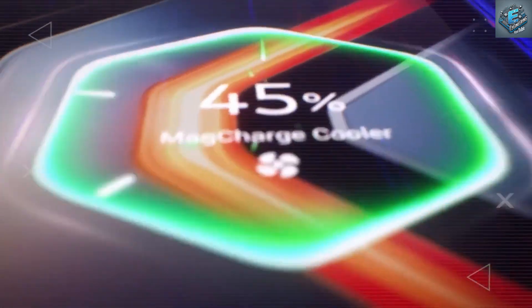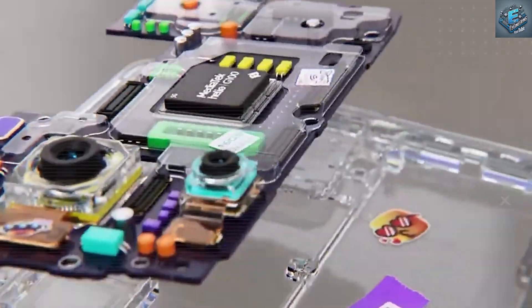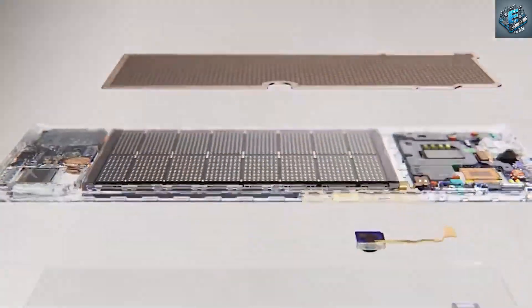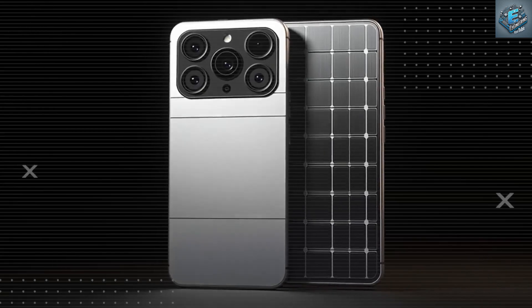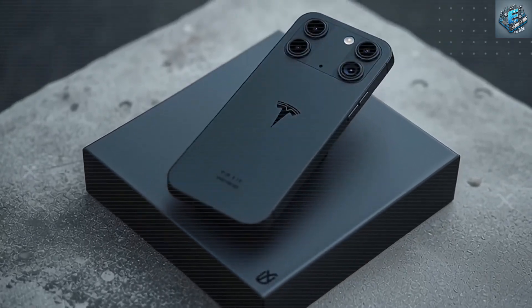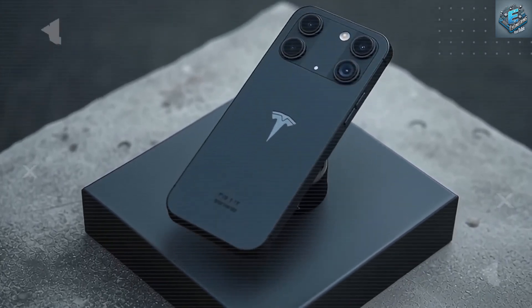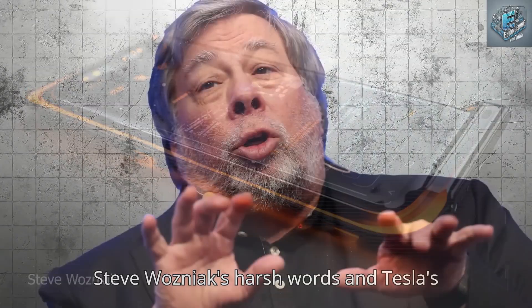The Tesla Pi phone redefines what a phone should feel like, how long it should last, and who it should serve. A phone lighter than your wallet, with a battery stronger than any flagship, and a camera that captures moments with stunning clarity, no matter who you are. If that shook you, drop a 'Tesla win' in the comments and tell us what feature blows your mind the most.